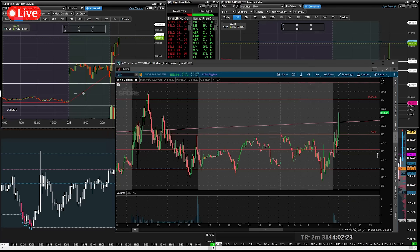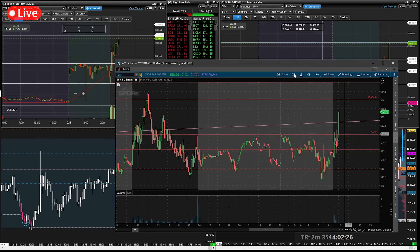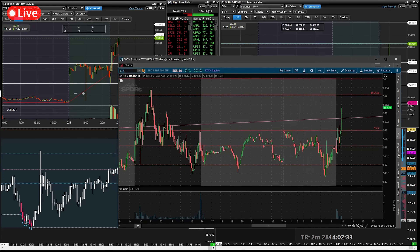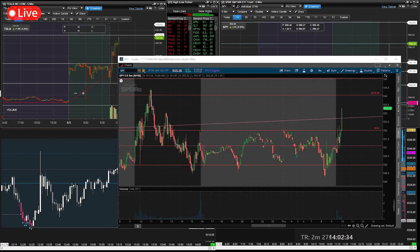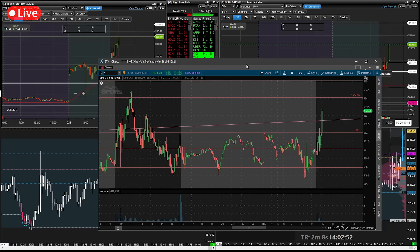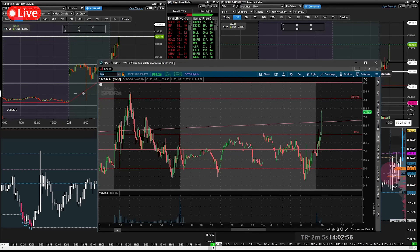A little upset with myself here — kind of brain-farted on the SPY game plan. The macros were just lining up perfectly. I do love doing the live streams but it is hard to trade multiple tickers, talk to you guys, and keep it entertaining — that's for sure. But I'm getting better at doing it, so I can't complain. Still an amazing morning.